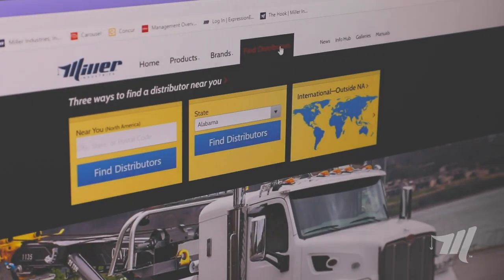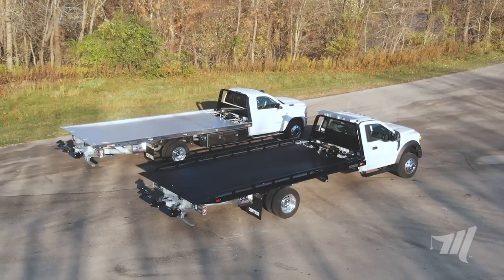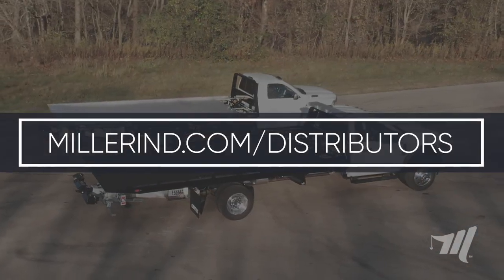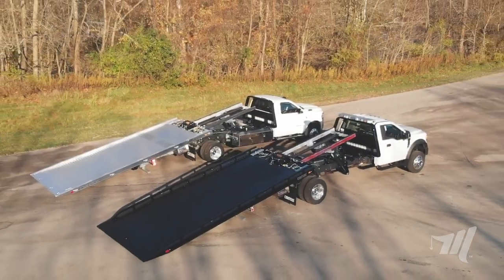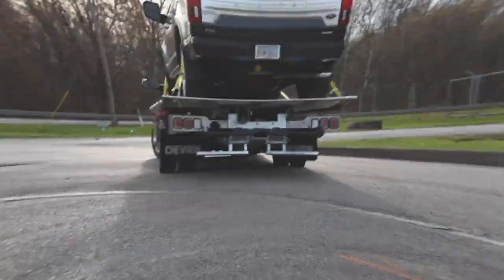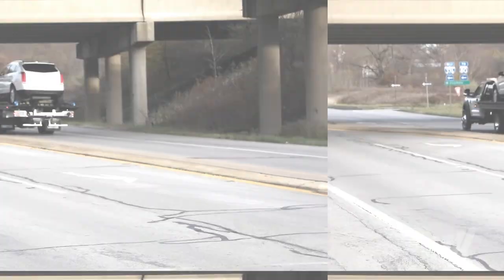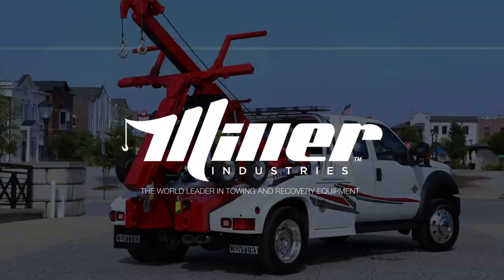Add the largest distributor network in the industry and you have the peace of mind to know that your investment will be taken care of should you have any needs down the road. Contact your local Miller Industries distributor today to find out more on the 10 series car carrier and let us put our leadership and experience to work for you. Miller Industries — the world leader in towing and recovery equipment.